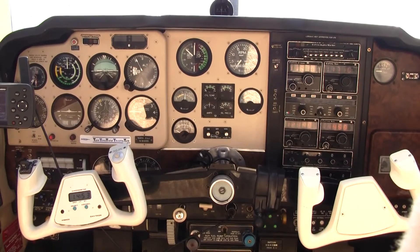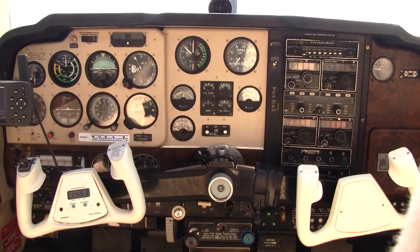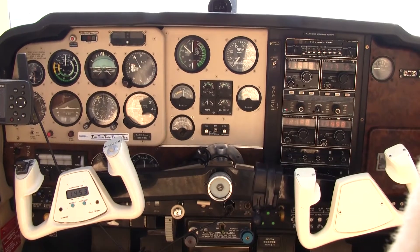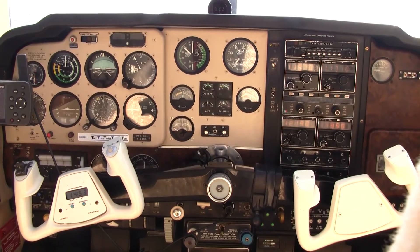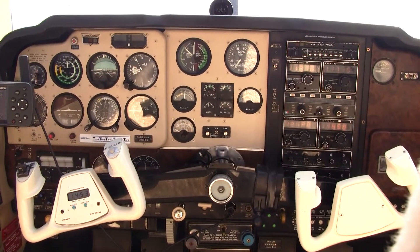Let's check out the avionics package. It is equipped with a Collins transponder; Comm 1 and 2 are Collins digital comms; Nav 1 and 2 are Collins as well. Navigate with ease with a Garmin GPS Map 296 on board. The ADS-B is a Garmin ADS-B Out, and you have a Century 3 autopilot with ILS coupling and altitude hold.